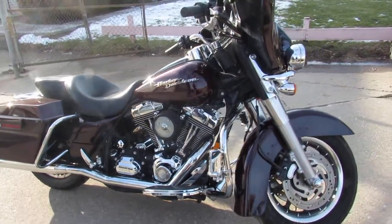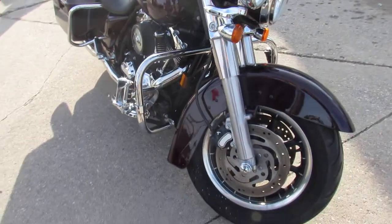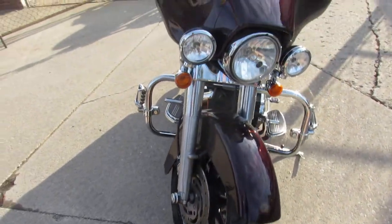ApprovalPowerSports.com here doing some videos on the used Harley-Davidson Street Glide Central, with over 75 pre-owned Street Glides to choose from.